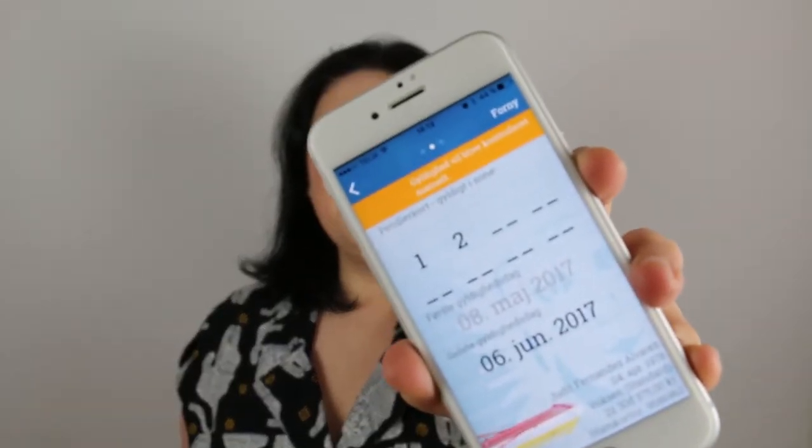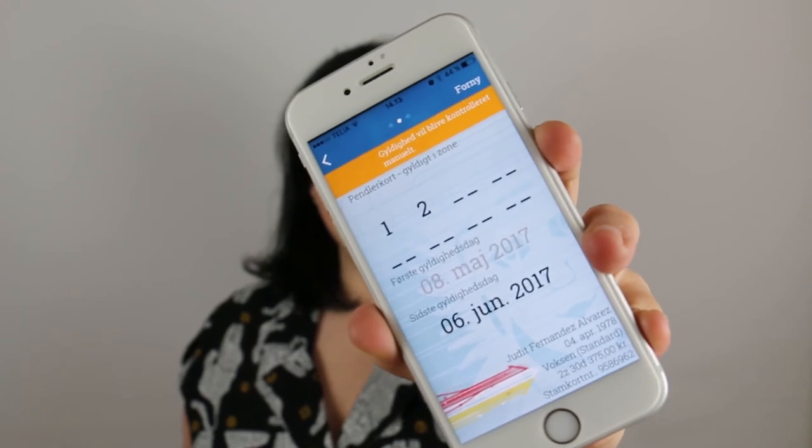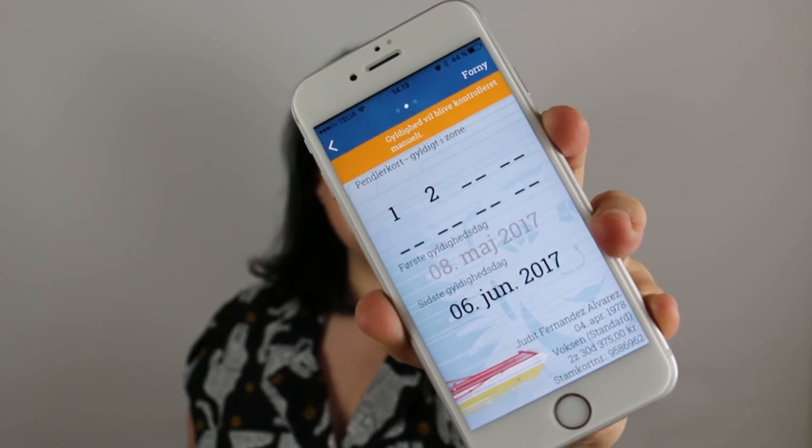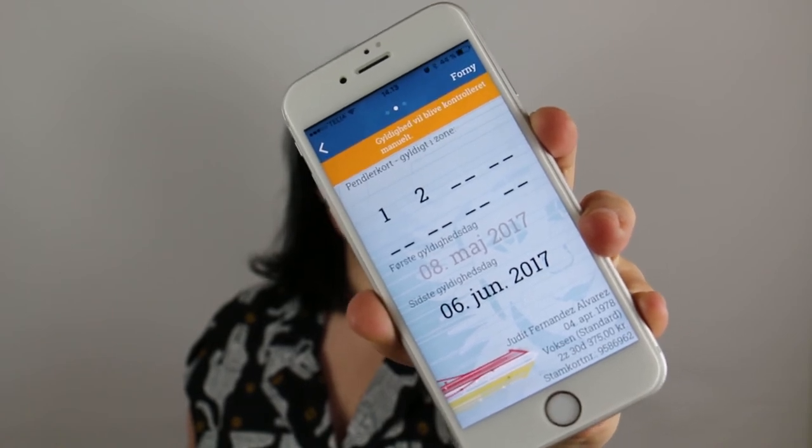The final option, if you're staying for a month or more, is what we call the period card. You can buy it physically or have it on your phone, and it allows you to travel around the city for a month in the zones you've chosen. So that covers the basic transportation options here in Copenhagen.